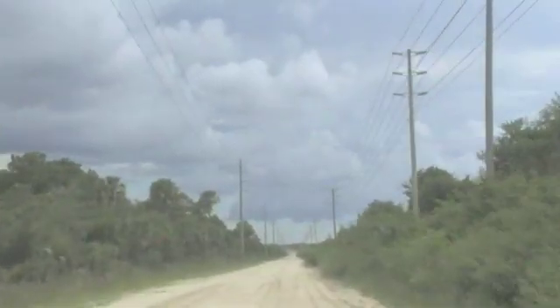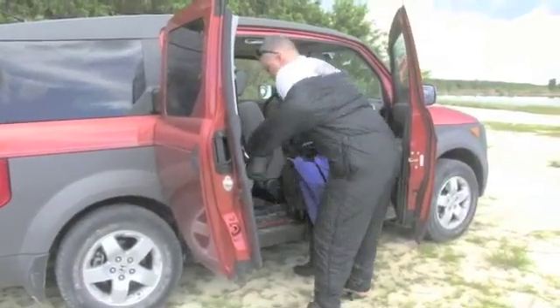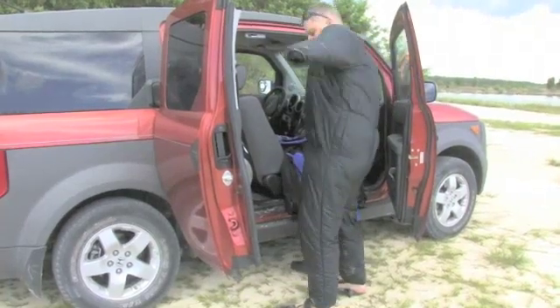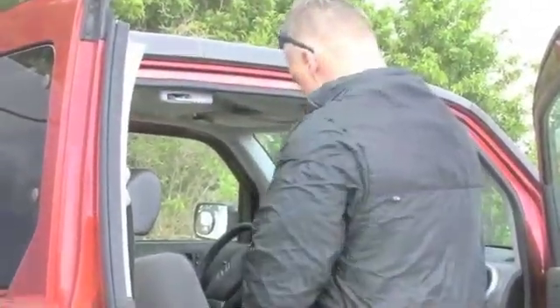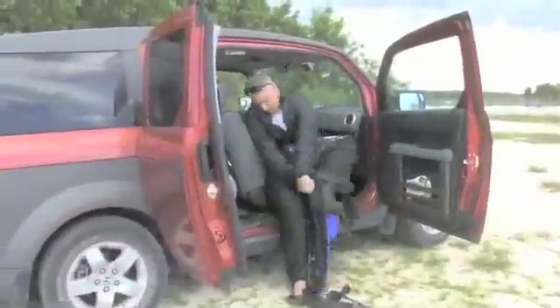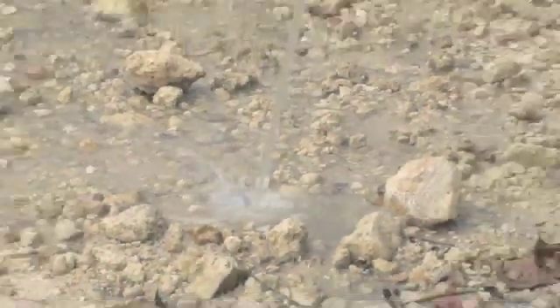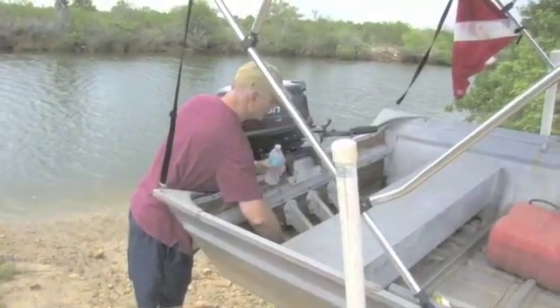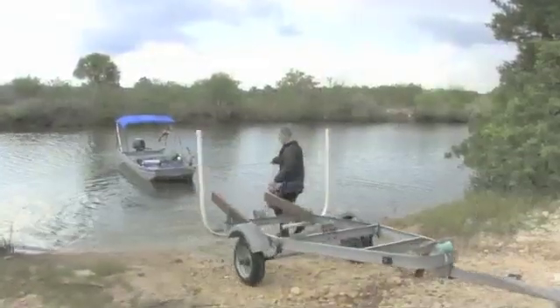We headed down a dirt road to a back entrance, which Dr. Gehry has received special permission to use. When we finally reached the location, it was time to get dressed. Menning dives in a dry suit out of personal preference, while Dr. Gehry dives in a wetsuit. The process takes a few minutes, so we sped the video up. The boat was then drained of all the water it collected while it was raining, and Dr. Gehry made sure to put the plug back in. At last, the boat was put into the water so we could get on our way to Double Keyhole.